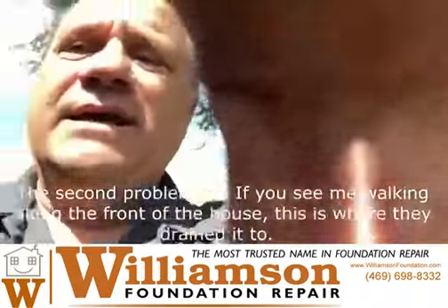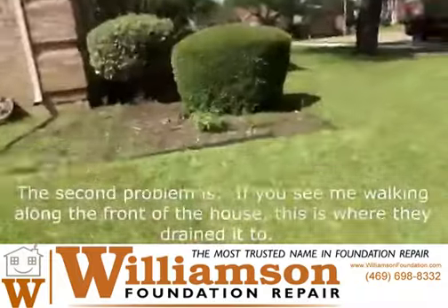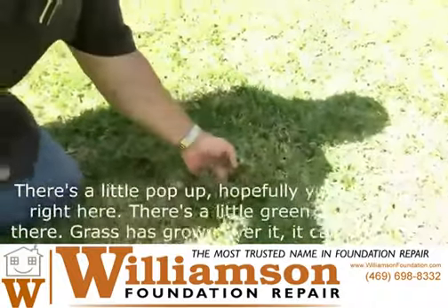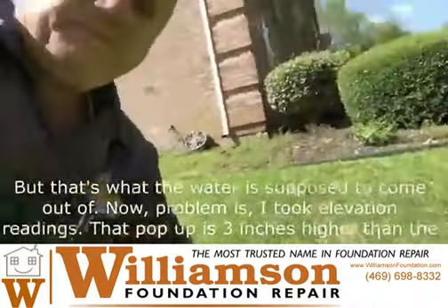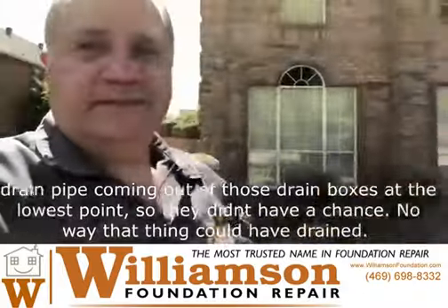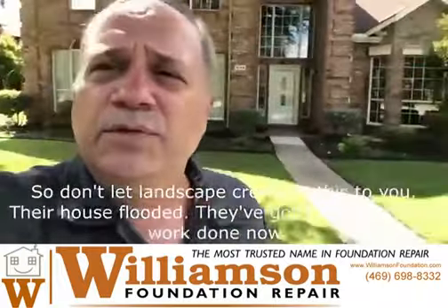The second problem — if you see me walking along the front of the house — this is where they drained it to. There's a little pop-up right here; grass has grown over it so it can't pop up. But that's what the water is supposed to come out of. Problem is, I took elevation readings: that pop-up is three inches higher than the drain pipe coming out of those drain boxes at the lowest point. So it didn't have a chance — no way that thing could have drained.